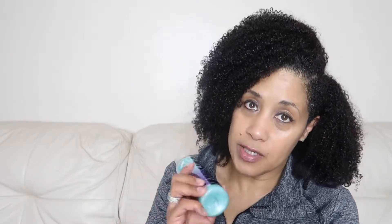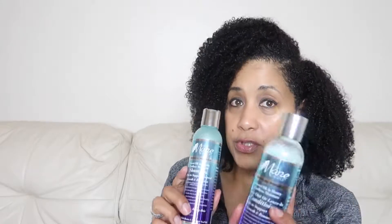This is not a paid or sponsored video — I just want to come on and give my opinion on some products I've been using. These two I really love a lot, and they've actually become part of my staples.